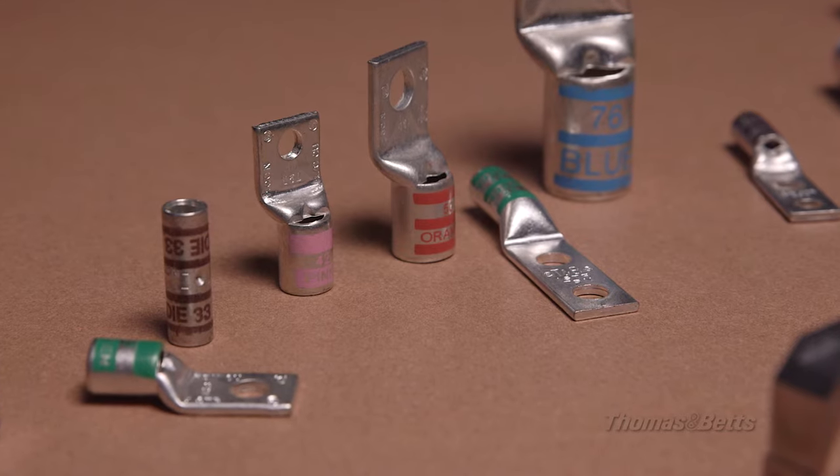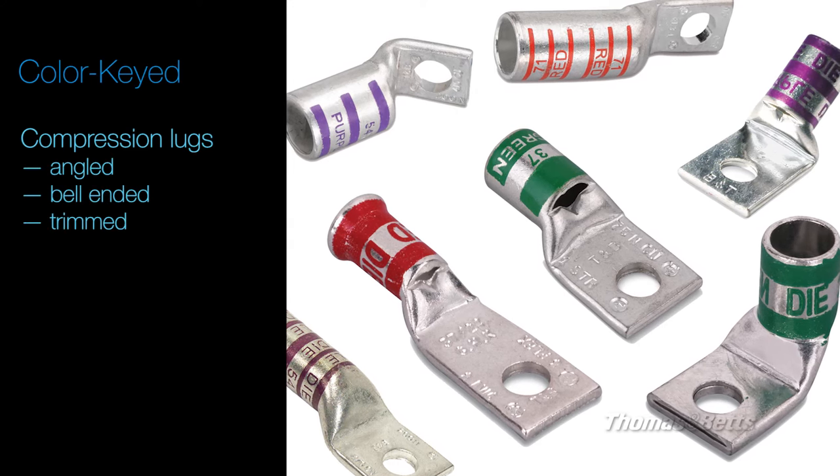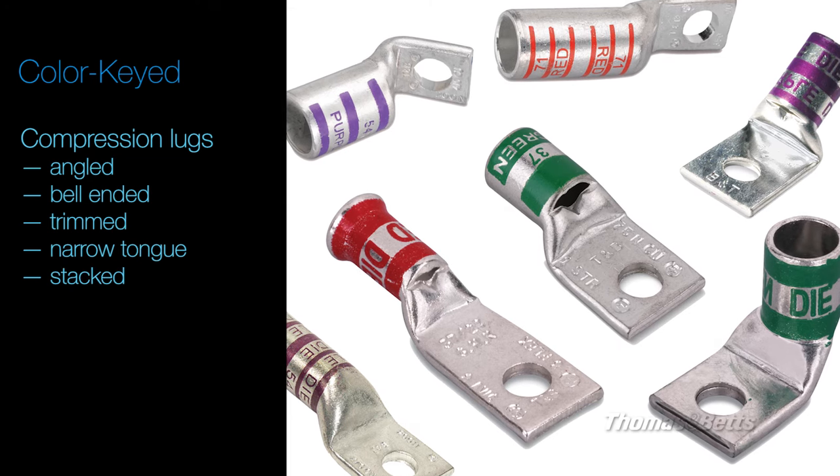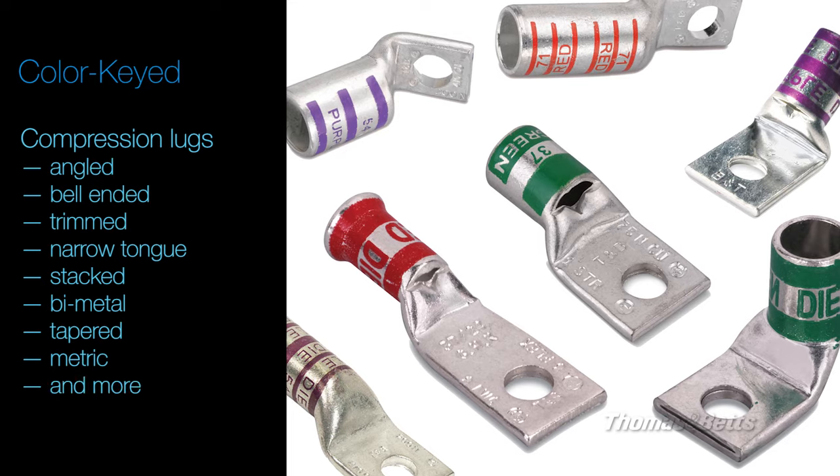The Color Keyed Product Line offers a vast variety of customized compression lugs: angled, belled-end, trimmed, narrow-tongued, stacked, bi-metal, tapered, metric, and more.